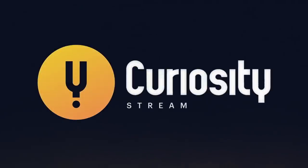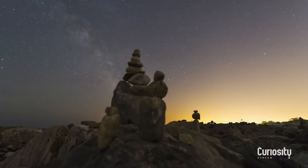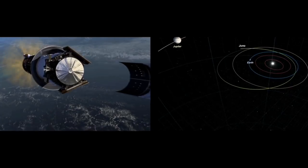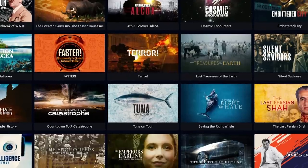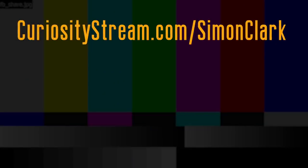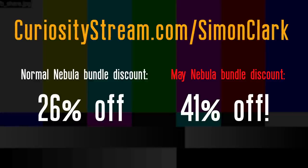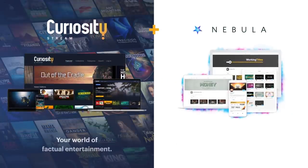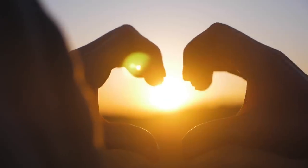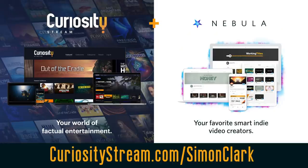We've teamed up with CuriosityStream, who curate and produce original, ultra-high-quality documentaries. If you liked this video, you might enjoy Destination Jupiter about the findings of the Juno mission, or Hack the Moon about the engineers behind the Apollo program. They have a huge range of shows from space to philosophy, economics to medieval history. Sign up to CuriosityStream at the link below and you also get access to Nebula — and if you do so by the end of May, a 41% discount, working out at less than a dollar a month.